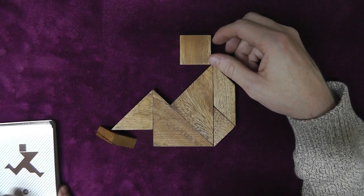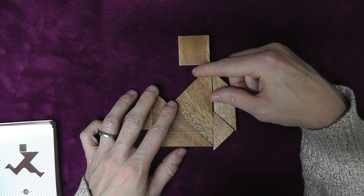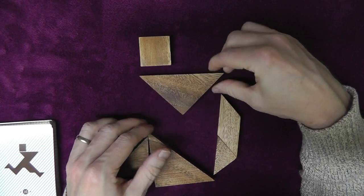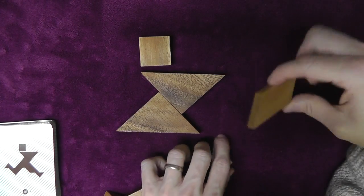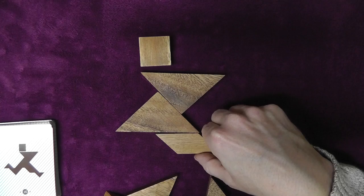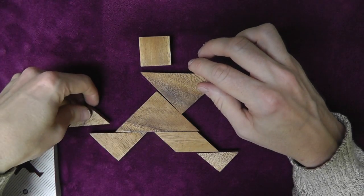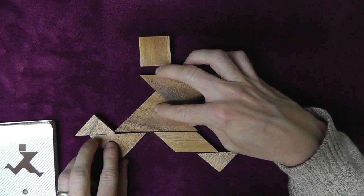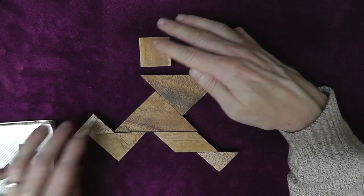Now we have number 16 here. And these all look like shapes of people, somewhat. Looks like we have this triangle like this, this triangle like this, the parallelogram perhaps like this, this triangle here, this triangle here, and this triangle here. And that looks about right. That looks pretty good to me.